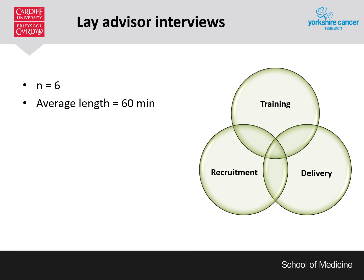Overall, six lay advisor interviews were conducted with an average length of 60 minutes. The three main themes identified were training, recruitment and delivery. I'm going to present on two key findings of interest here: personalisation and contamination.